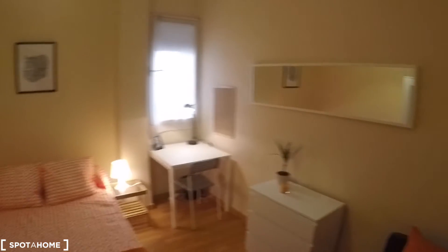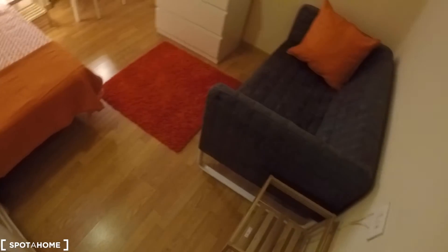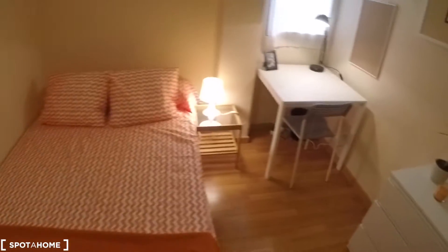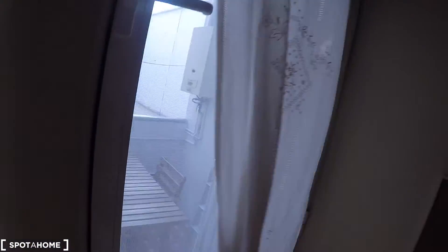Here on my right we have bedroom number five. This bedroom has a double bed, a wardrobe, a bedside table, a desk with a chair and a lamp, a chest of drawers, a sofa, a mirror, and a window with interior views.